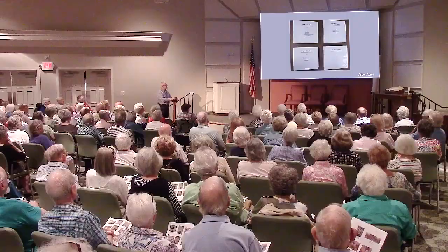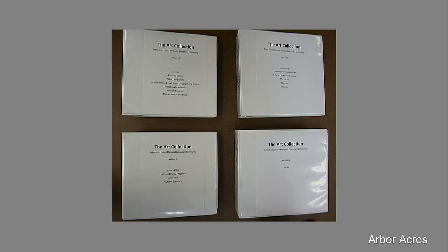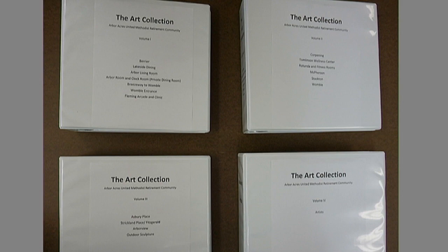We tried to determine if the pieces were donated or purchased. Sometimes we could find that information, sometimes we couldn't. The collection has been compiled into notebooks — there are actually five of them. The books are organized by building locations.